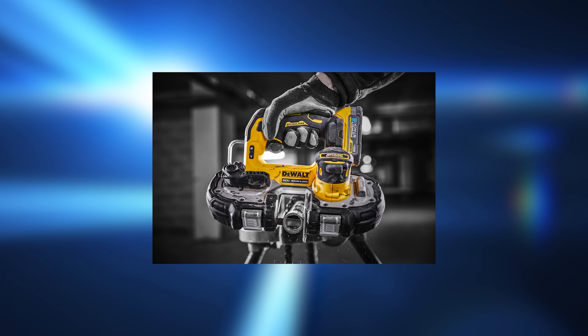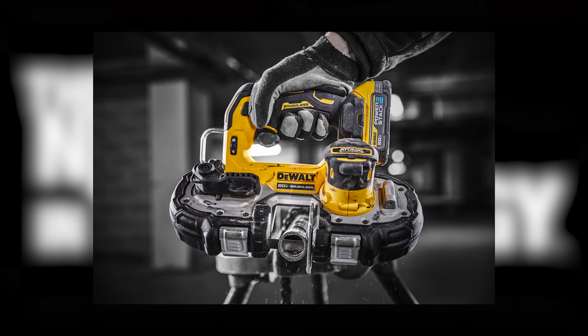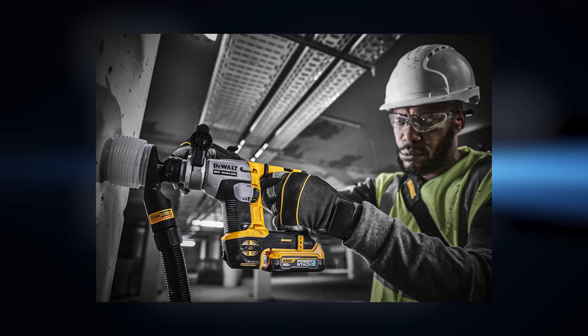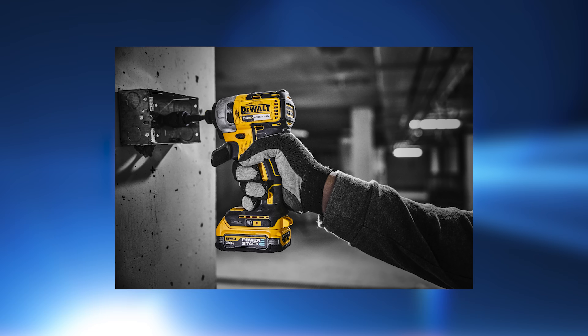The new battery technology is helping to further realize the full potential of the cordless job site of the future. The battery is ideal for cutting, drilling, fastening applications, precision and finishing tasks, and when working in tight spaces. The DeWalt Power Stack 20-volt max compact battery is compatible with all DeWalt 20-volt max tools and chargers in the 20-volt max system.